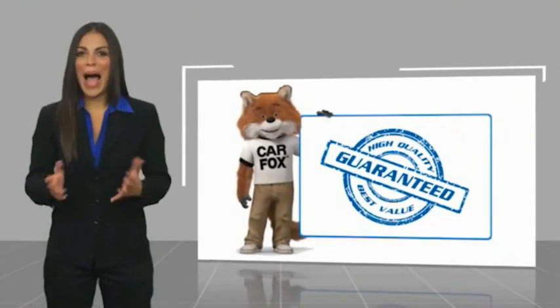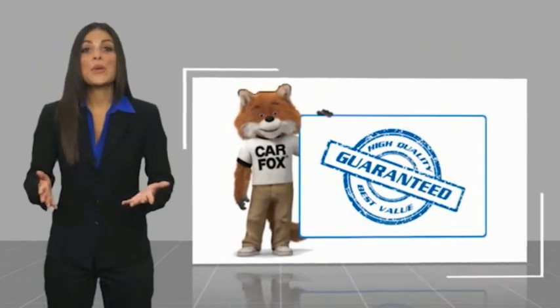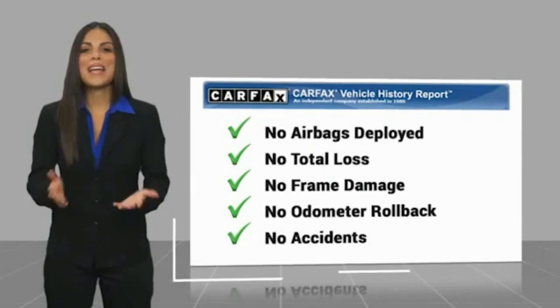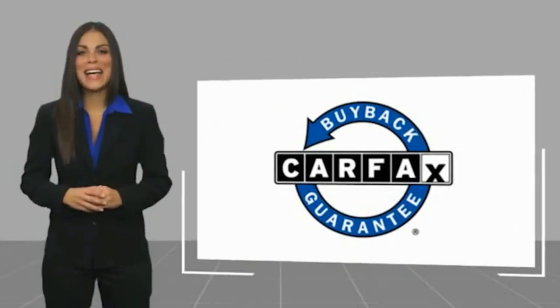Here's another high quality vehicle with a Carfax Vehicle History Report. Be sure to find a complimentary copy of this report online or contact the dealership. This vehicle qualifies for the Carfax buyback.